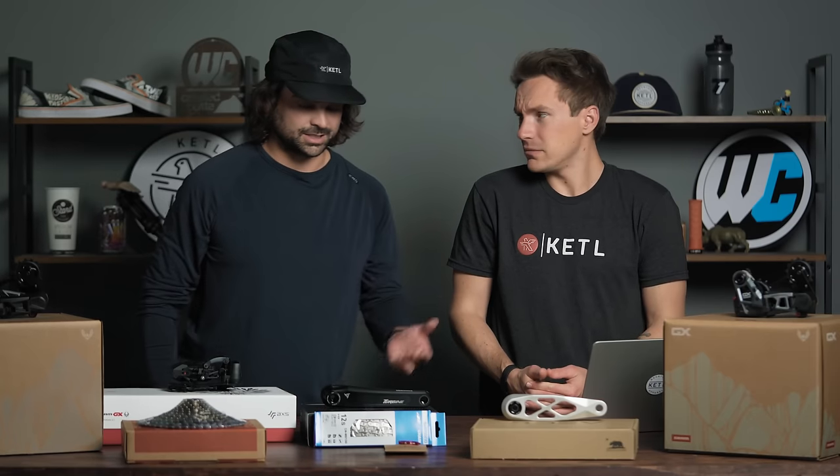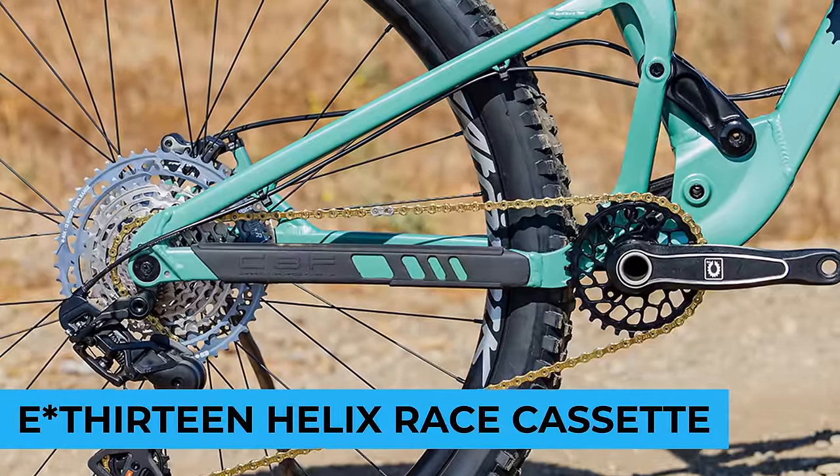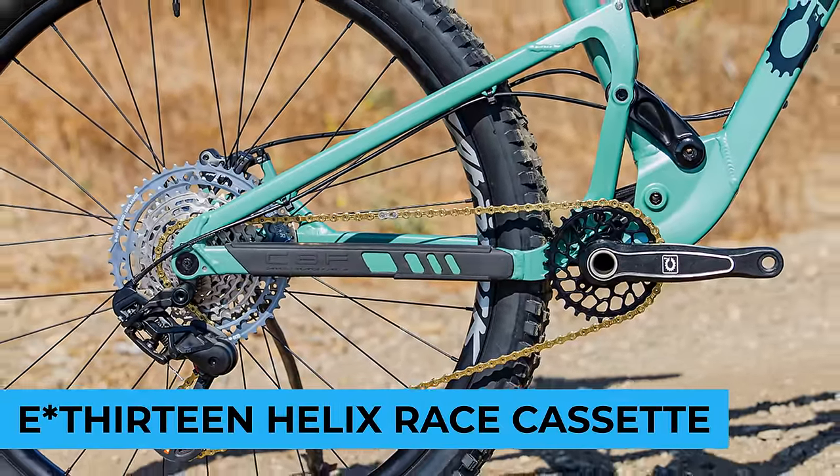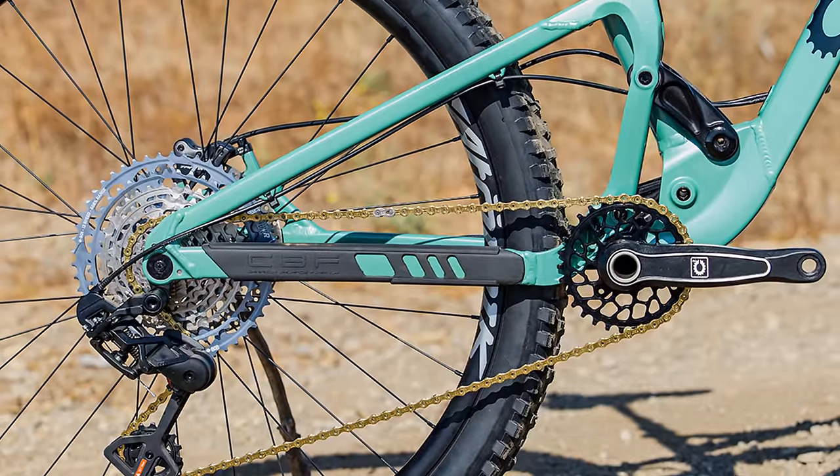Those cranks came out fairly recently — maybe 2022. Also, the E13 Helix race cassette — a nice alternative to a SRAM-branded cassette, XD driver compatible. Why buy an E13 cassette versus a SRAM cassette? Not only is it lightweight but it's a great price, and it has a nine-tooth cog.